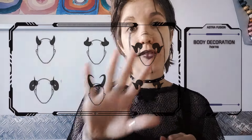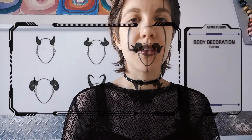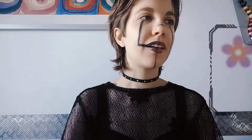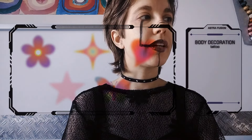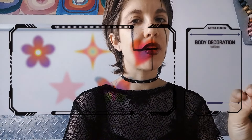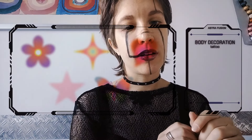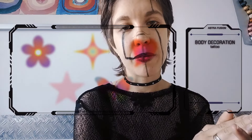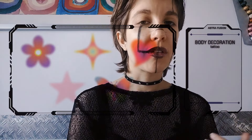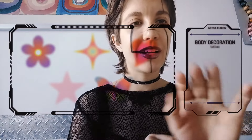Now if you wish to have some horns as body decorations, we have a variety of them as you can see on the screen. Let's move on — if you want some tattoos, we have this special version of luminescent tattoos. This is just a selection of the most requested images, but we could also do some personalization on them. You're not interested? Okay, just click on the empty area.